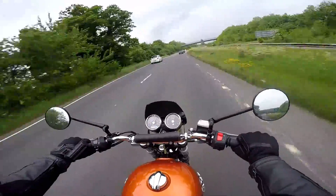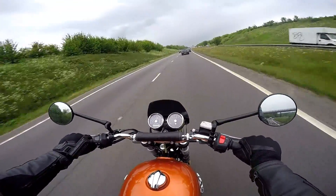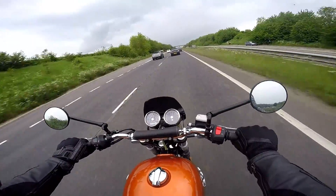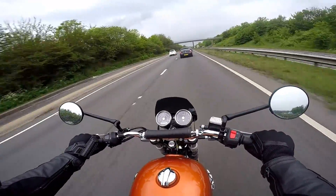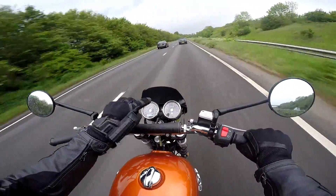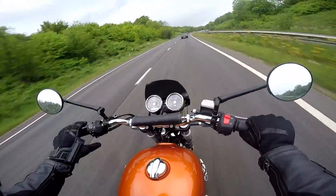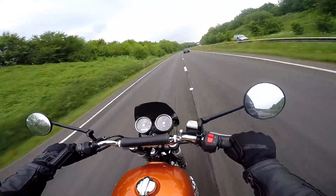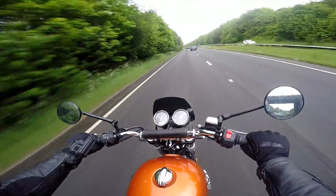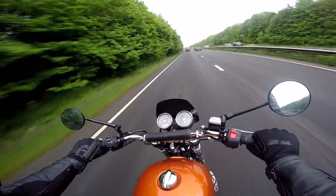How about faster roads — dual carriageways, motorways? I've been very pleasantly surprised. Even though it's tuned for low-down grunt, on the motorway it's absolutely fine. Here I'm holding a steady 70 mph indicated, keeping up with traffic, no problem at all — and there's loads more to give. In terms of wind protection, this particular machine has the little bikini fairing or windscreen, which does a reasonable job of throwing the wind over you. It's no worse than any other naked bike. So for commuting or touring involving motorways, not a problem at all on the Interceptor.